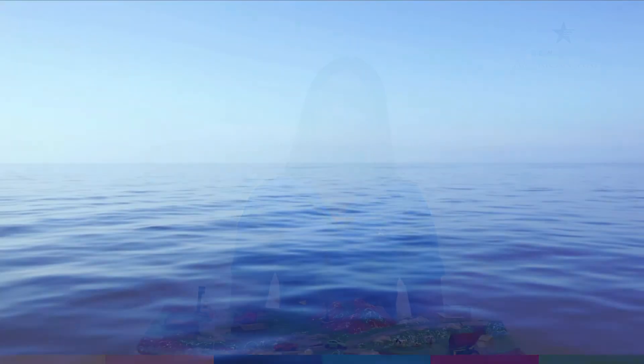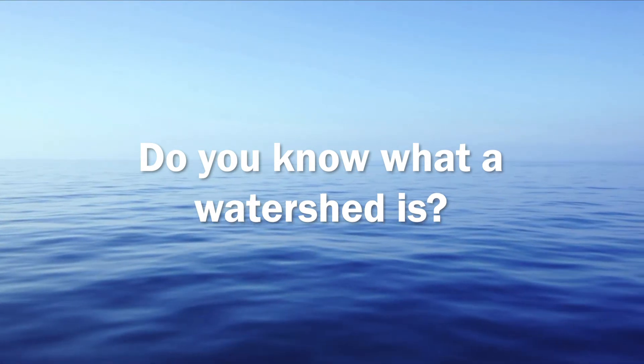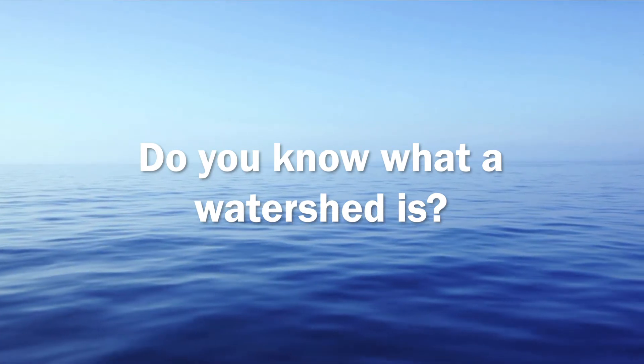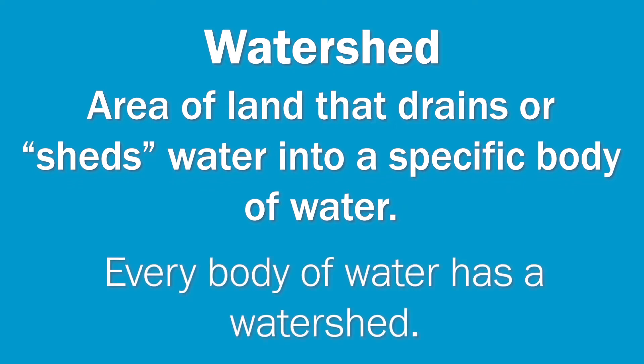To start off, do you know what a watershed is? A watershed is an area of land that drains or sheds water into a specific body of water. Every body of water has a watershed.